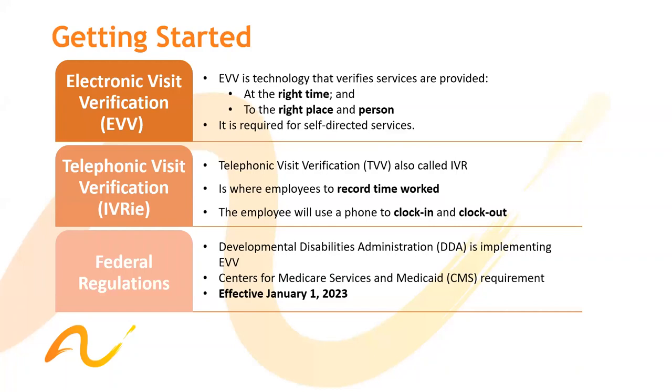We also have the Telephonic Visit Verification, which is called IVR. The Telephonic Visit Verification, or TVV, is also called IVR. It's where employees record their time worked, and they can use their phone to clock in and clock out. Please keep in mind that federally, the Developmental Disabilities Administration, better known as DDA, will be effective January 1st, 2023.